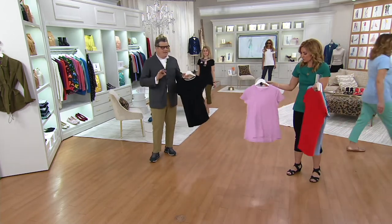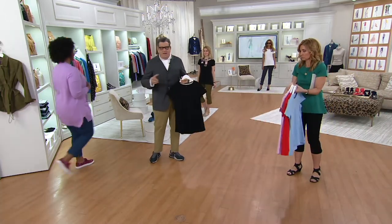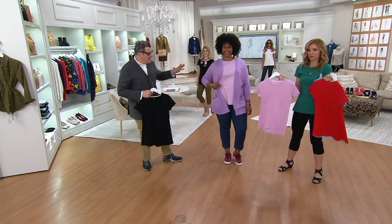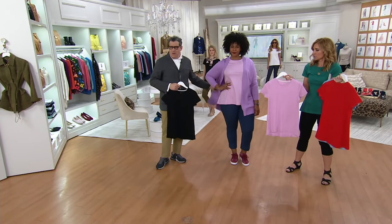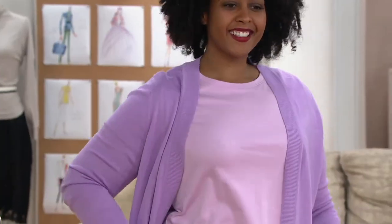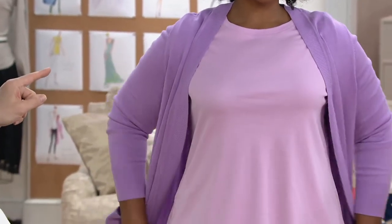QVC.com has the fit guide right there. We're looking at Ronnie now in the icing pink — extra large — and that looks incredible. That is a perfect size on you. The neckline is like a traditional crew, but it's a little lower than your average crew, which is cut way up. I think it's smart to see just a little bit of the clavicle bone — just the beginnings of it.